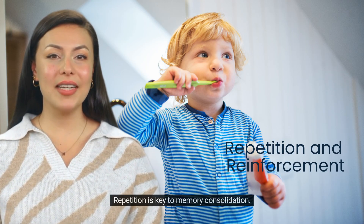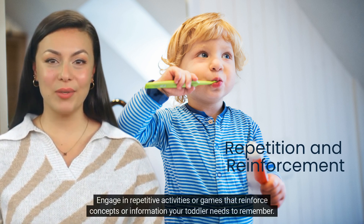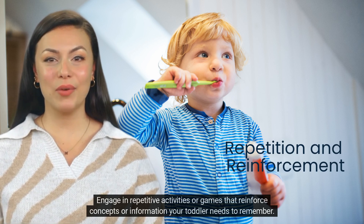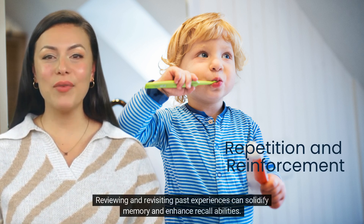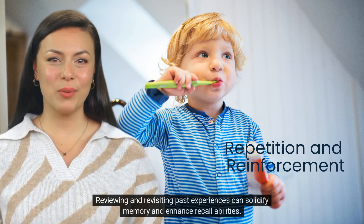Repetition is key to memory consolidation. Engage in repetitive activities or games that reinforce concepts or information your toddler needs to remember. Reviewing and revisiting past experiences can solidify memory and enhance recall abilities.